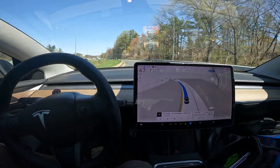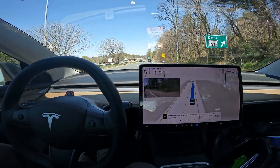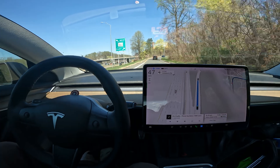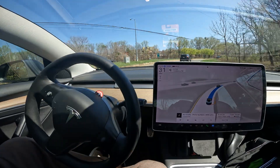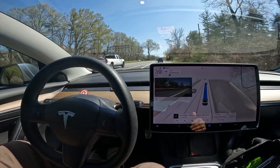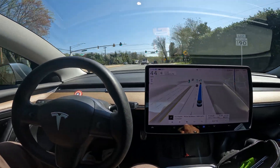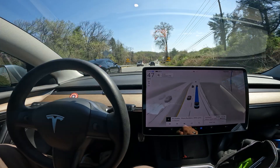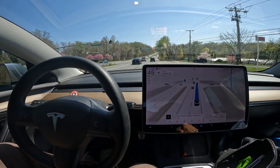FSD can mess up sometimes — we're not 100% there yet. Hardware 4 is a lot better, but even that still has its flaws. Here we go, right turn — flawless. The key is to be ready and not get too complacent. Your job is to supervise. Really nice job overall with 495 — it handled the highway with no touches, got me on and off, did all the lane weaving very safely and calmly, never getting too close to cars. Very natural driving, very satisfied.